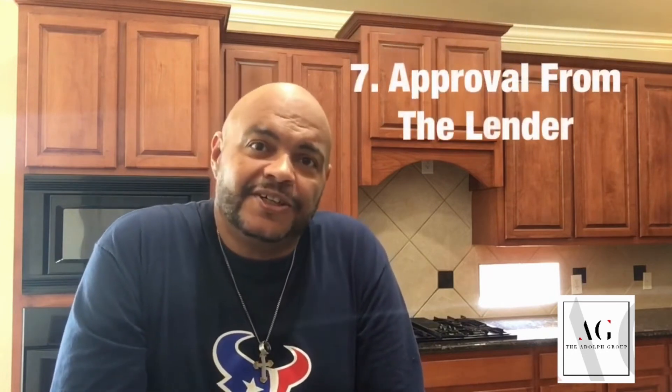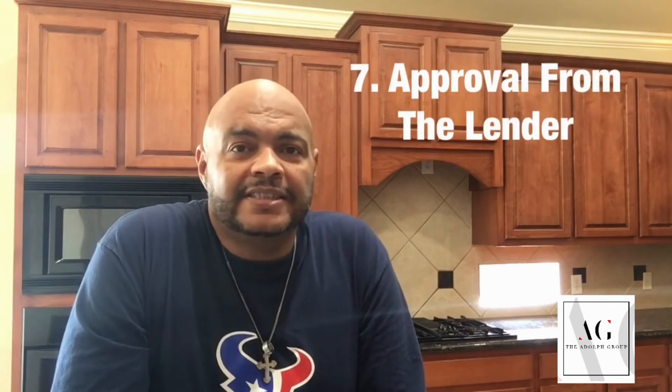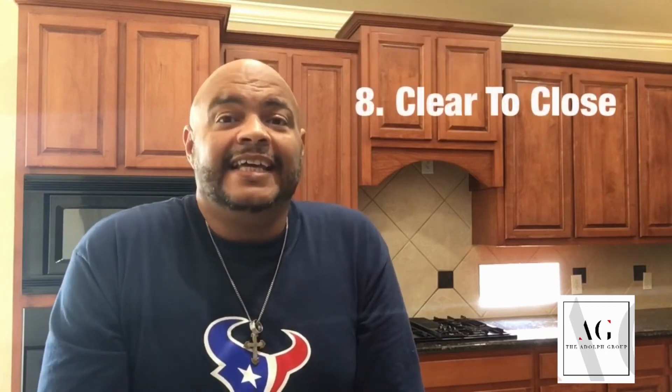And that was number six. Number seven, once we go through the inspection, we turn in everything to the mortgage company and they speak with the underwriters. Now the underwriter is going to get all your information and look at the home, make sure everything is lined up — your income, your home, the inspection and things like that. And then number eight, once all that is cleared, you will get a clear to close.